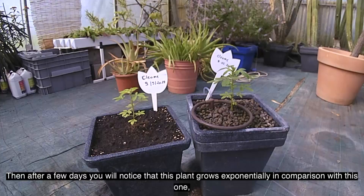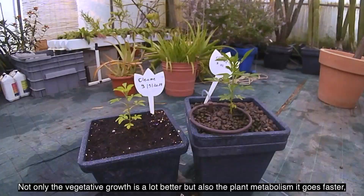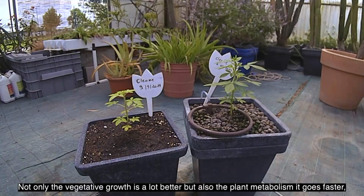But after a few days you will notice that this plant grows exponentially in comparison with this one. This is again four weeks old, but we don't need to continue — we have a result already. Not only is the vegetative growth a lot better, but also the plant metabolism goes faster.